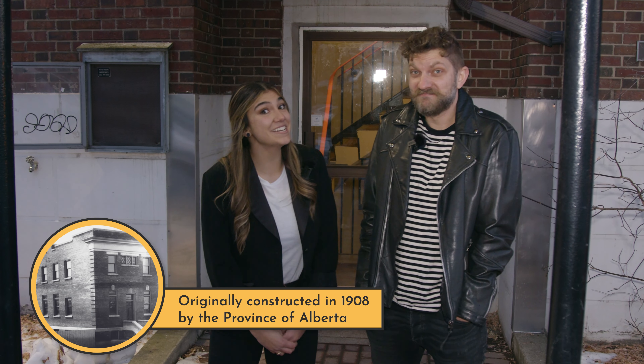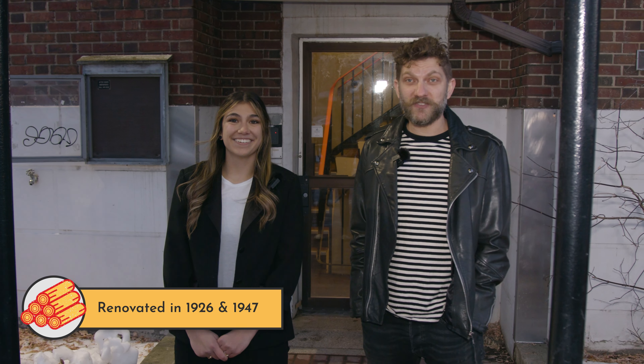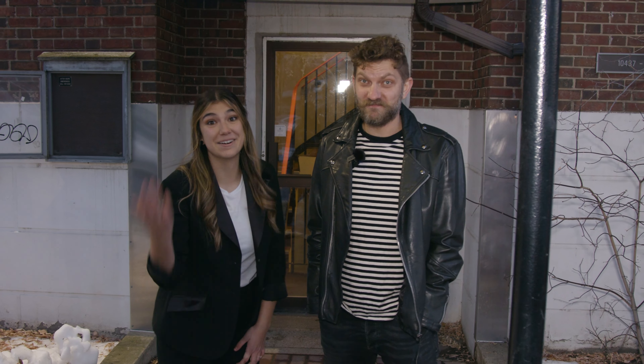For the next 40 years or so, we're going to call this building home. And before we start doing some of the serious renovations — turning this old museum, old phone exchange centre into a theatre — we wanted to tell you what it looks like right now. Come on in.